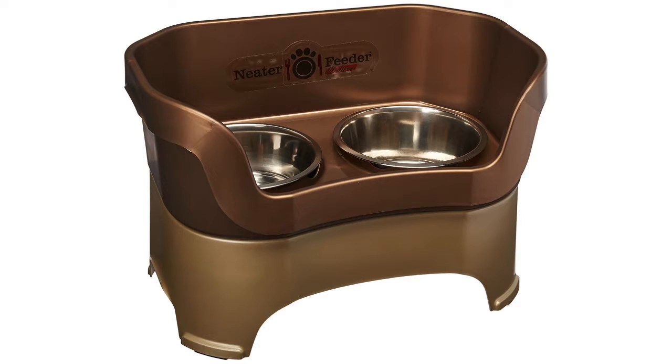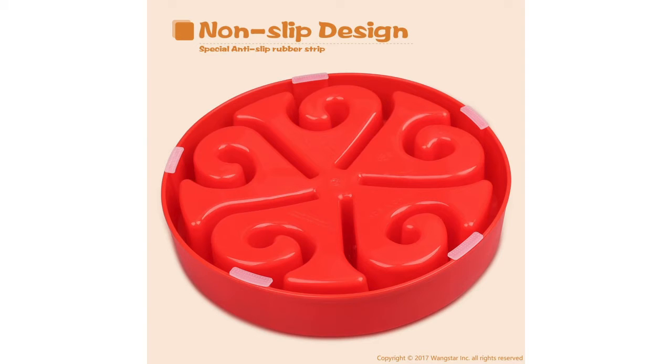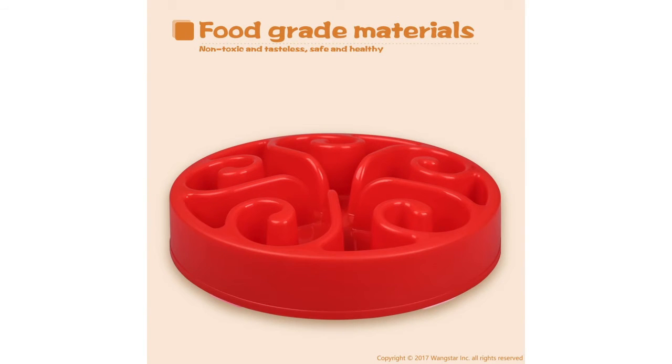It retails for around $55.14. The Wastest Low Feed Dog Bowl 8 inches is rated at 4.4 out of 5 stars and can be found in 4 different colors.